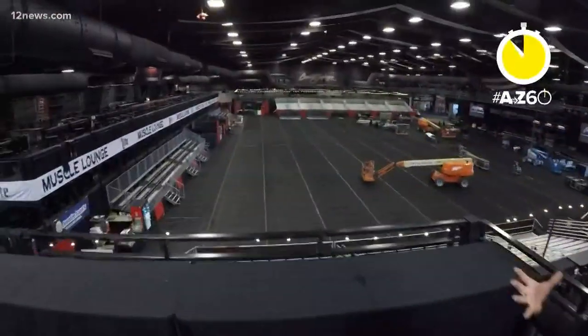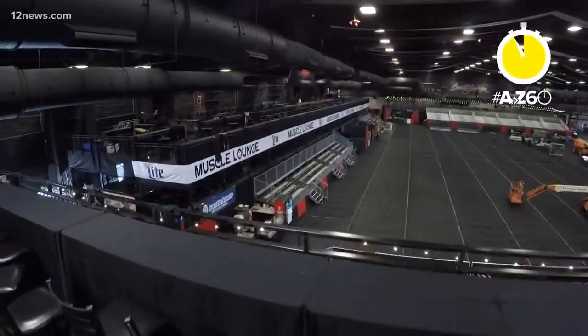These top-notch seats you can only get into with a special invite from Craig Jackson himself. But look at the Muscle Lounge — another VIP experience, and tickets are still available if you want to sit there to buy your dream car.